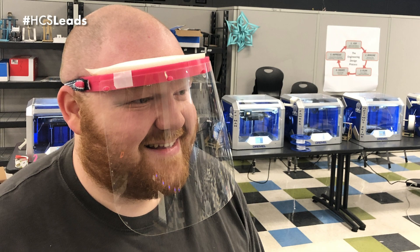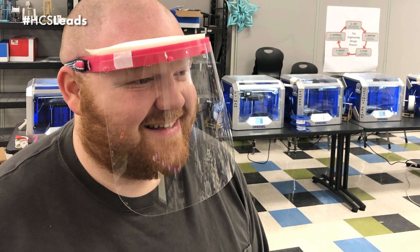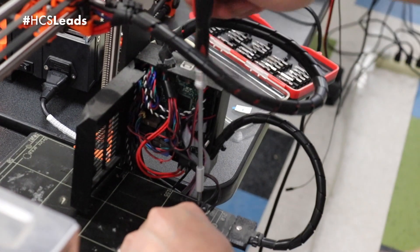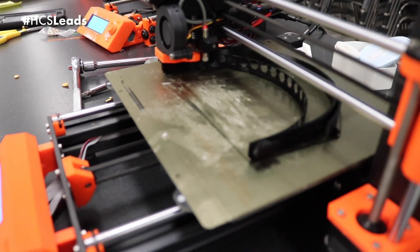Right now we're starting with the materials that we have. A lot of our initial prototypes were materials that we use in the e-lab that Hamilton County Schools already had. We feel really good about our design for the face shield — a lot of those blueprints are all over the internet. Not many communities have access to be able to make their own face shields like we can.